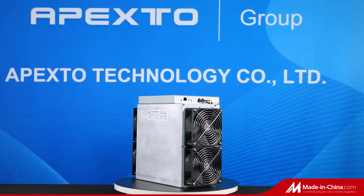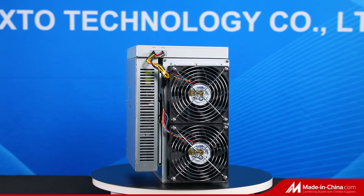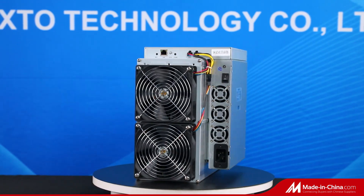Hi guys, welcome to Apexo. Today, we are going to introduce the most popular BTC miner, Avalon 1166 Pro.